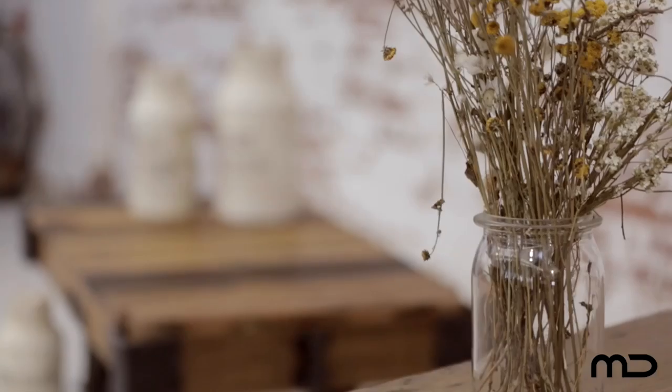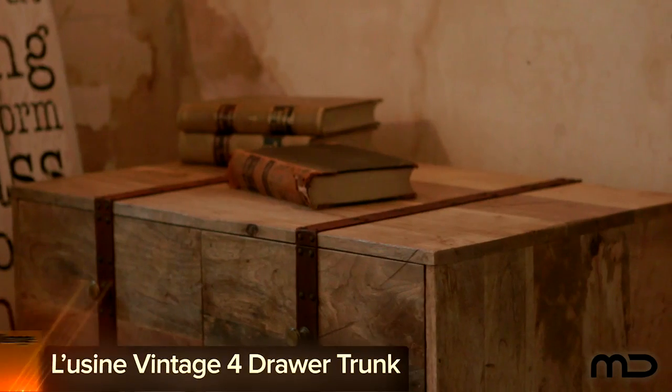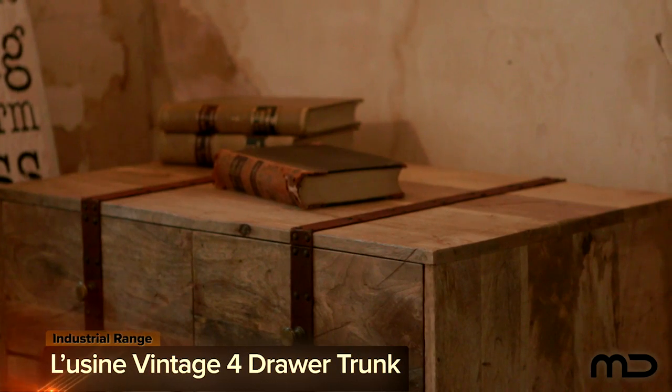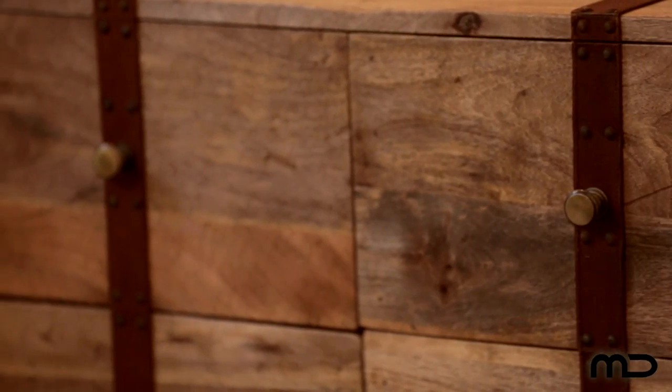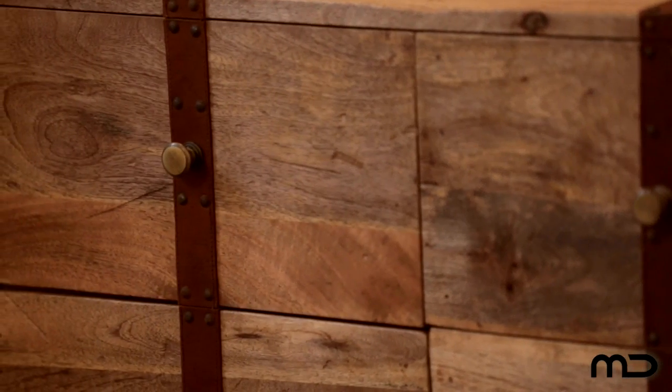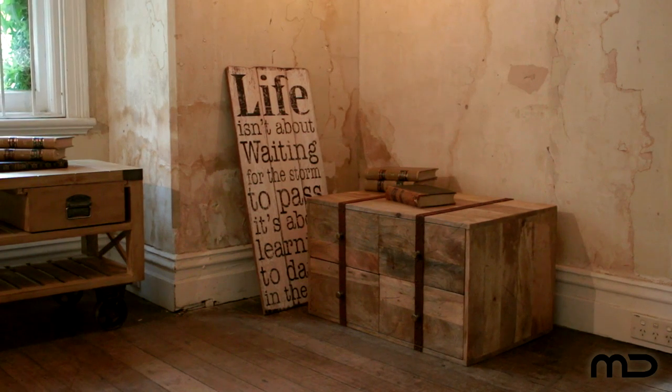Old World Charm meets a new world aesthetic with Milan Direct's Industrial Furniture Range. Simple wooden furniture such as our Luzine vintage four drawer trunk sets the mood for an industrial style interior. The rustic mix of shades from the natural mango wood adds energy and flair to the aesthetic while providing a natural complement to any color scheme in the home.